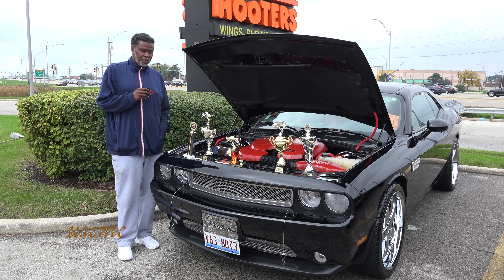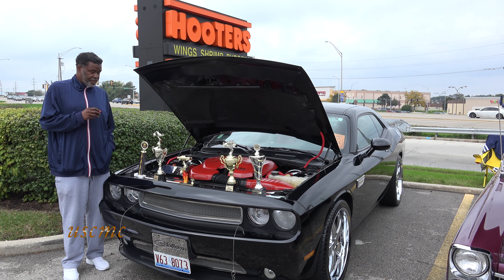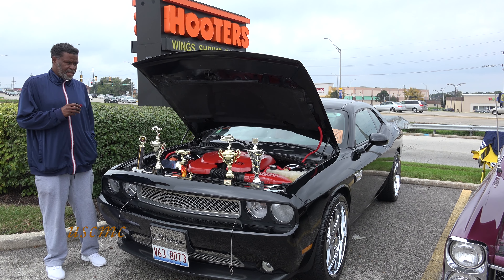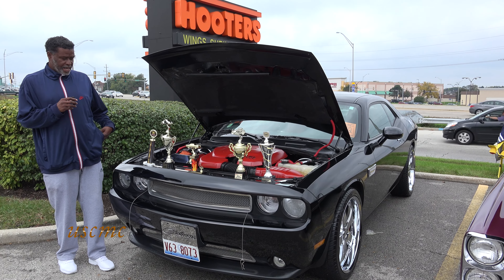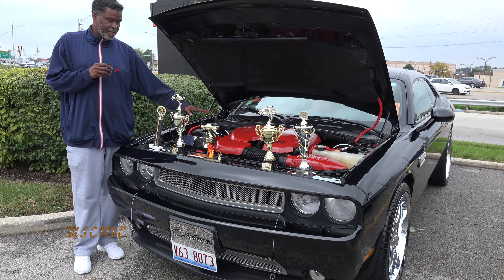This is Alan Young. I have a 2016 Dodge Challenger. I've won five trophies — best car, best in place, and one third place. I had the engine hood shroud painted.